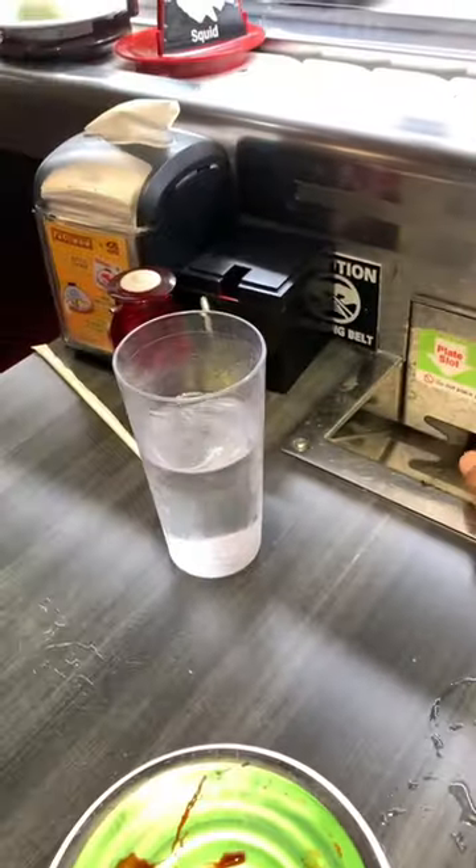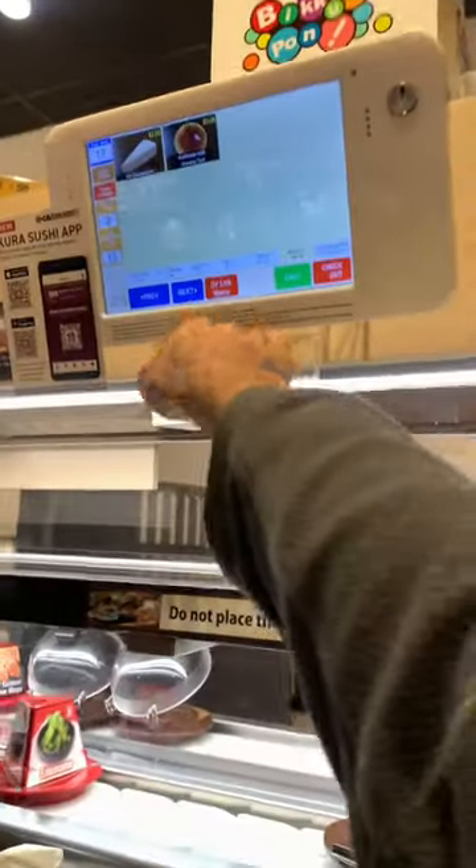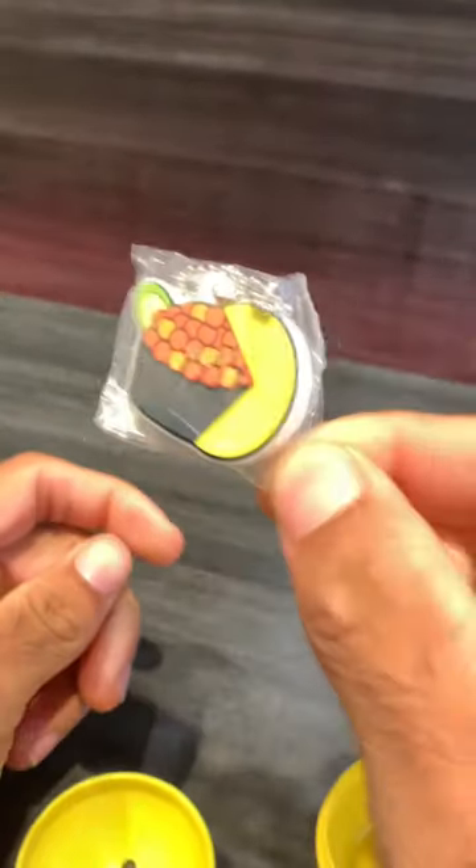In the end I had about 20 plates. You put the plates in this slot and it counts them — when you put in 15 plates you get a prize. I got this little cute Pac-Man eating sushi. Definitely check this fun place out.